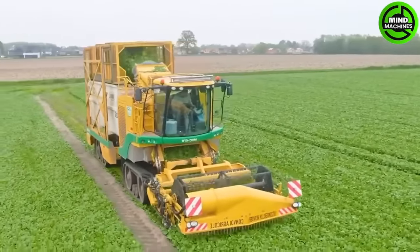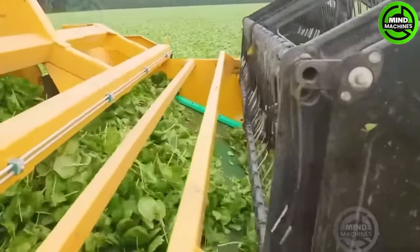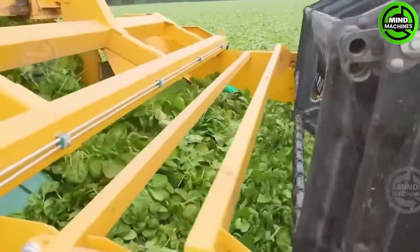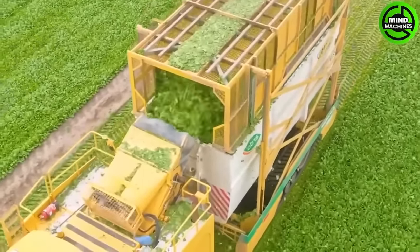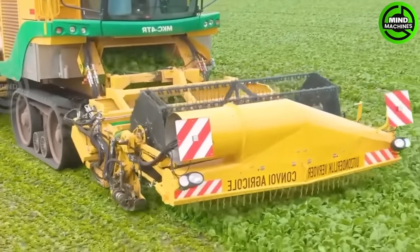The Pleur MKC4 TR is an outstanding machine crafted by engineers, specifically for harvesting spinach. It has proven its effectiveness and reliability in collecting large quantities of spinach. This machine significantly reduces labor and time for farmers.